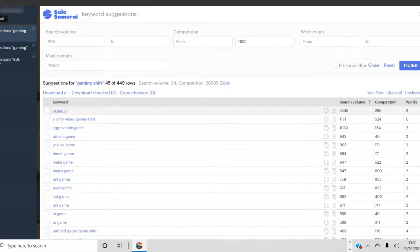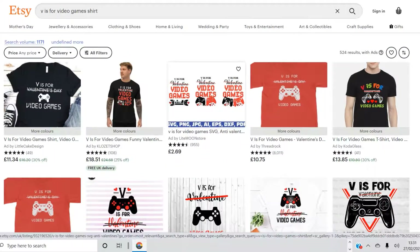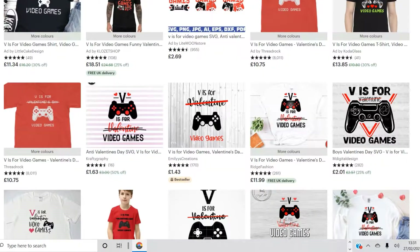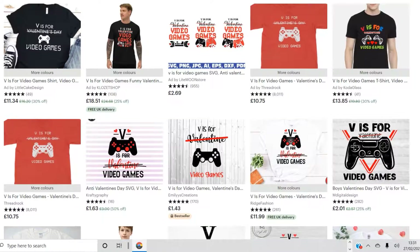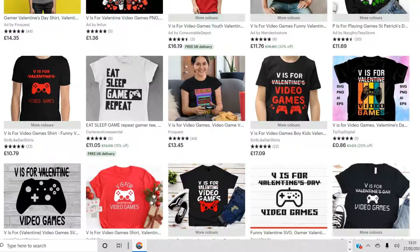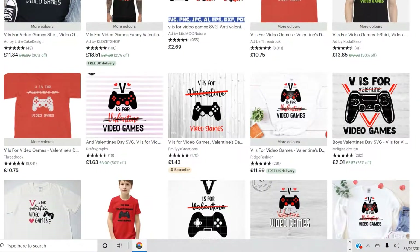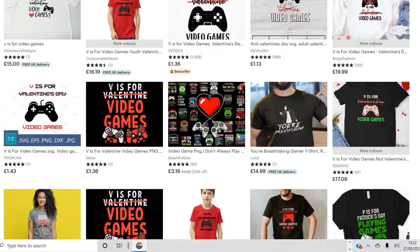Looking at the results, 'IQ game' has a low competition, and then there's 'V is for video games' — I've never heard that before. Sounds like nothing trademarked, so I would normally have a look at it. Clicking on it to understand if this is actually a niche — and it actually is. It seems to be related to Valentine's Day but for people who prefer gaming. I honestly haven't seen this niche before. It seems to sell well. It's two weeks after Valentine's Day, so I'm not sure if it's still selling, but it might still be worth creating one or two designs — if you use Canva it can be done very quickly.